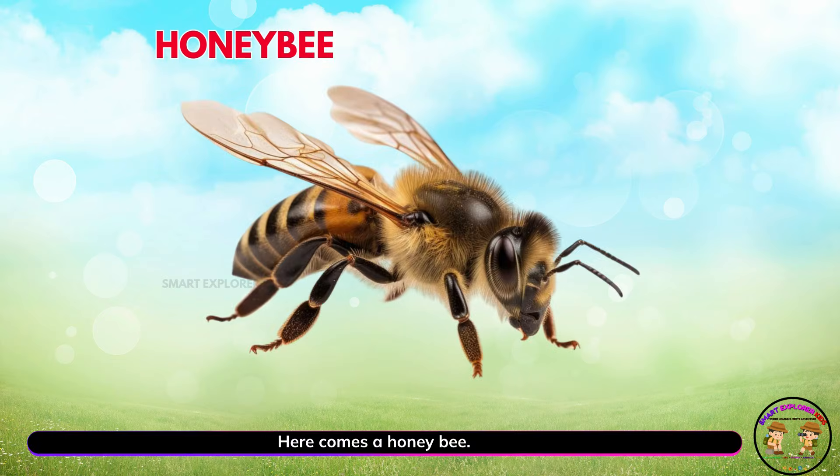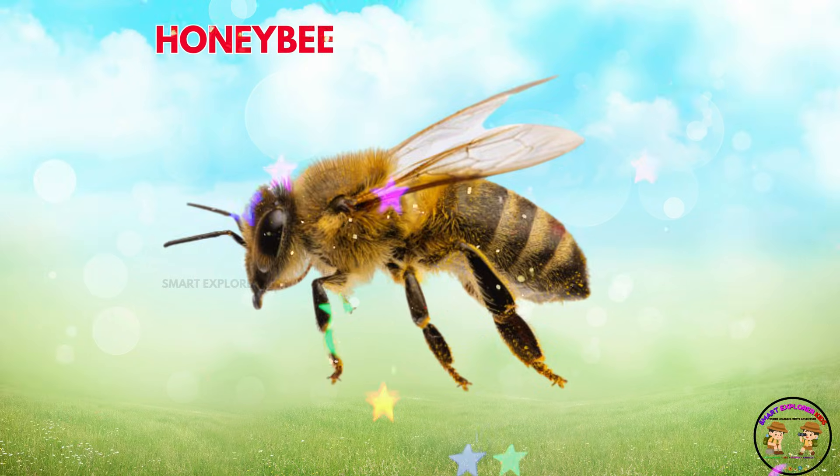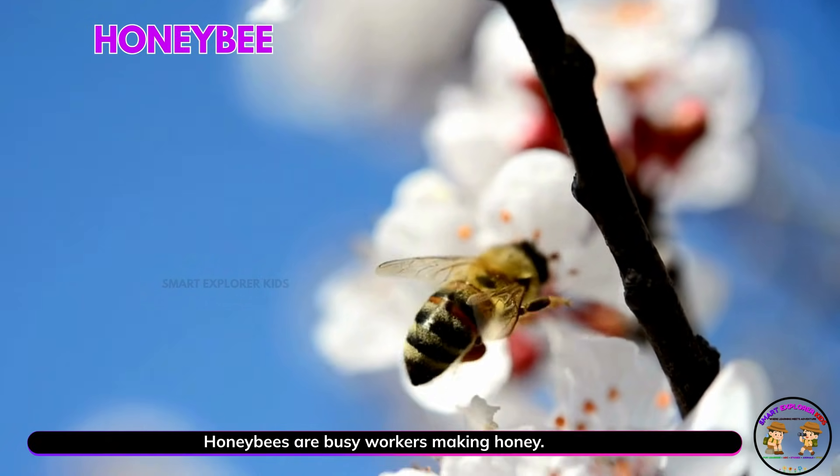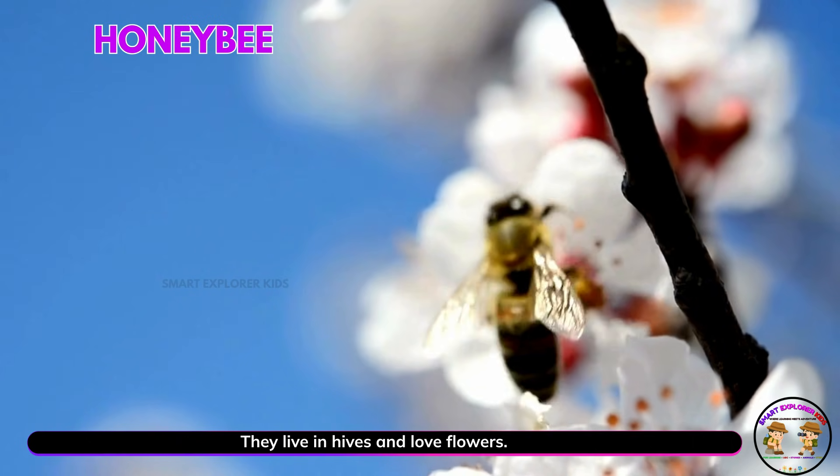Here comes a honeybee! Yay! Honeybees are busy workers making honey. They live in hives and love flowers.